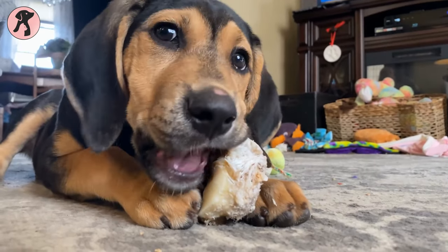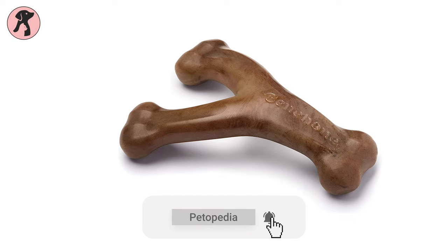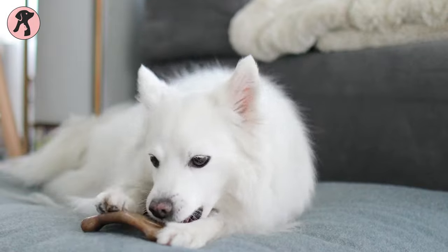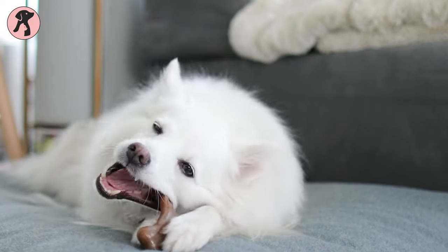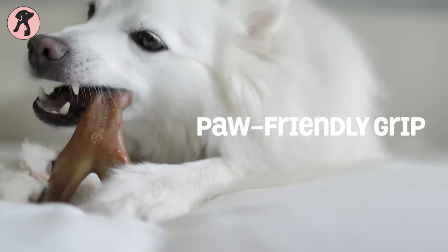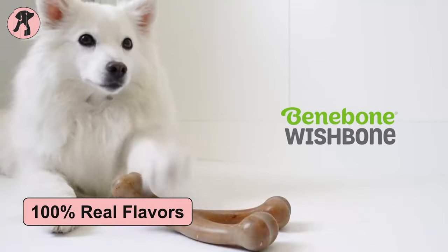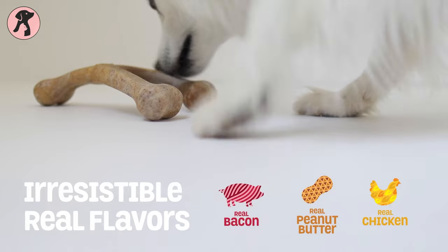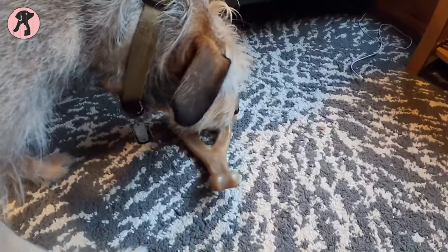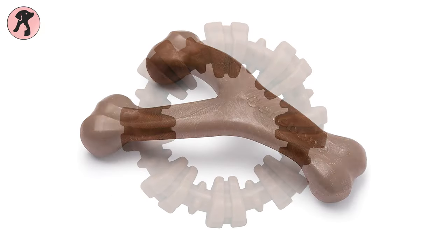No chew toy can match a dog's craving for bone, so in our top pick we have the Benebone Real Flavor Wishbone for your fur babies. This uniquely designed wishbone is tougher than real bones and lasts for weeks. The curvy design of the wishbone gives a paw-friendly grip to your canines so they can chew well. It is also coated with 100% real flavor of bacon, chicken, and peanut to give your babies a tasty chew time and discourage power chewing.